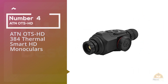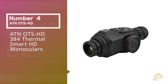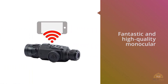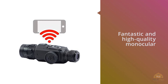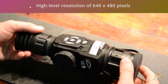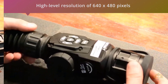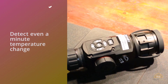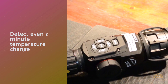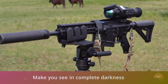Number four: the ATN OTS HD 384 thermal smart HD monocular. The ATN OTS thermal smart HD 640 monocular is a fantastic, high-quality monocular. Its thermal sensor has a high-level resolution of 640x480 pixels — the pixel rating of standard television. The eminent thermal sensor used in this OTS thermal smart monocular can detect even a minute temperature change and let you see in complete darkness. It also features a 3D gyroscope and e-compass.